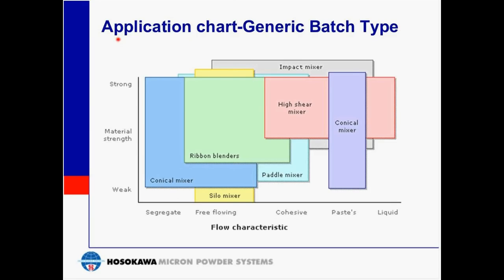The batch mixing application chart shows types of batch mixing. Batch mixing is basically a timed sequence of three steps: component weighing, followed by blending, then discharging. Which batch mixer to use is narrowed down based upon two main powder characteristics — flow characteristic versus material strength on the X and Y axis. Some mixers, such as the silo mixer, work well only in certain types of applications, whereas others, such as the conical mixer or ribbon blender, have a much wider range of application.